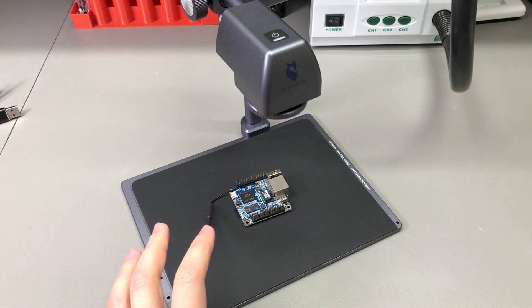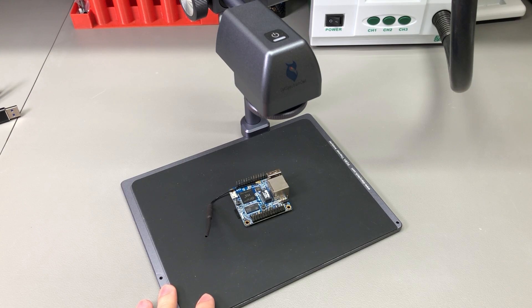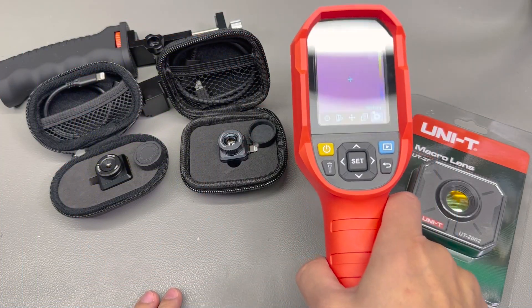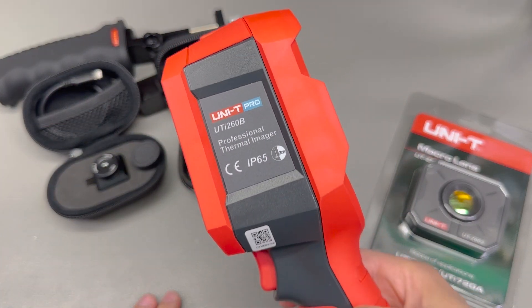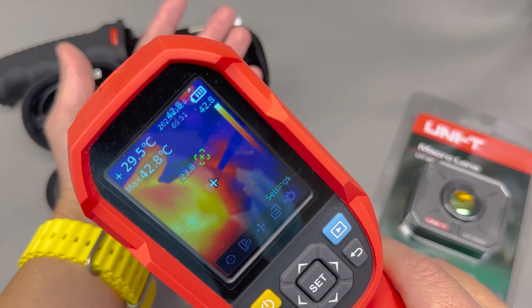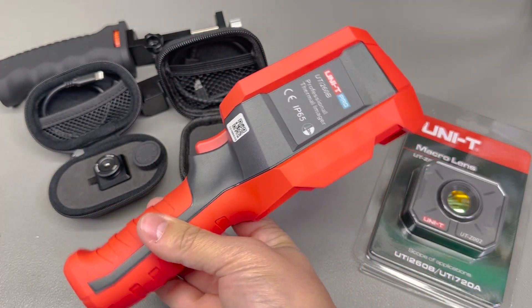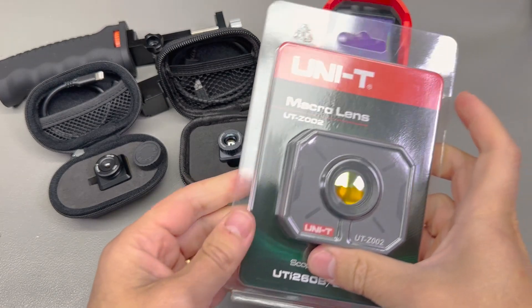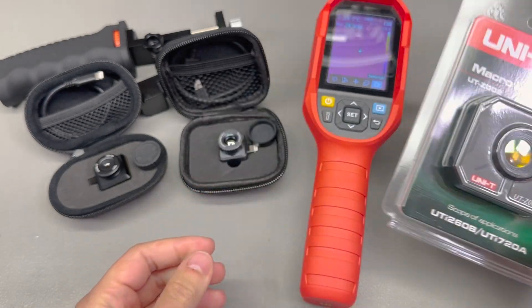I have quite a few thermal cameras and each specializes in a particular job, so there isn't really a one-size-fits-all. For PCB inspection, you can't beat the DIT Spectrum Owl that I reviewed — this will always be my go-to option whenever I need to inspect a PCB I'm debugging on my workbench. However, it needs to tie into a PC, so whenever I need to be portable I prefer either the Unity UTI 260B or the InfiRay P2 Pro. The Unity UTI 260B is nice because it's rugged and has a built-in display, making it an all-in-one tool you can put in your backpack, but it's slightly more expensive and not ideal for PCB inspection unless you purchase the optional macro lens.